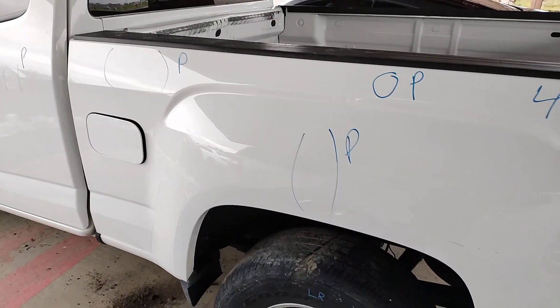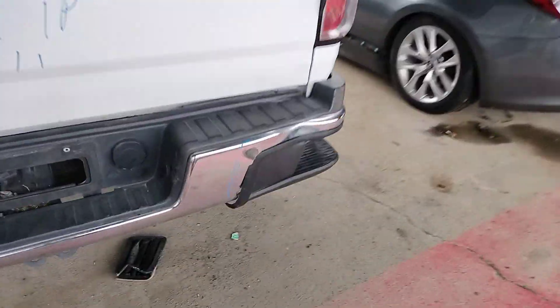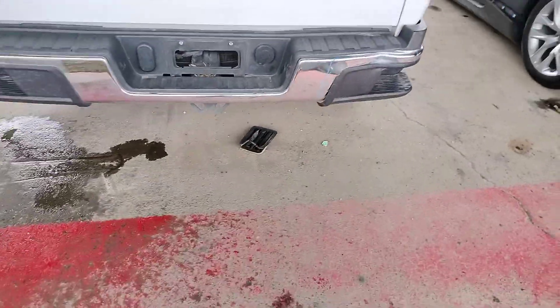Left side has three parking lot dings. Rear bumper has a dent on the right side.